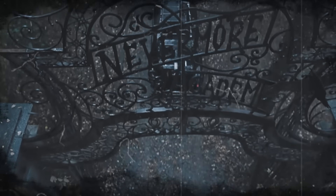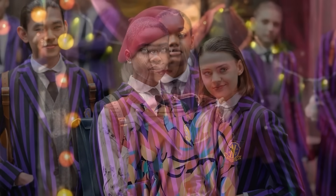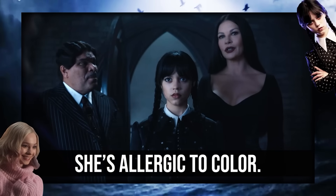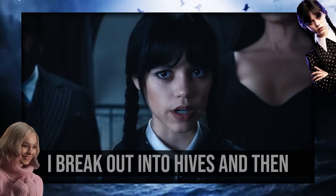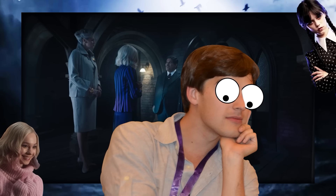In the show, we follow Wednesday as she's forced to attend a new school, her parents' alma mater, Nevermore Academy. It's there that Wednesday's informed that she's expected to adhere to their school's uniform policy. There was one exchange in particular that caught my attention. 'Please excuse Wednesday, she's allergic to color.' 'What happens to you?' 'I break out into hives and then the flesh peels off my bones.' Yikes! That would be an intense allergy.